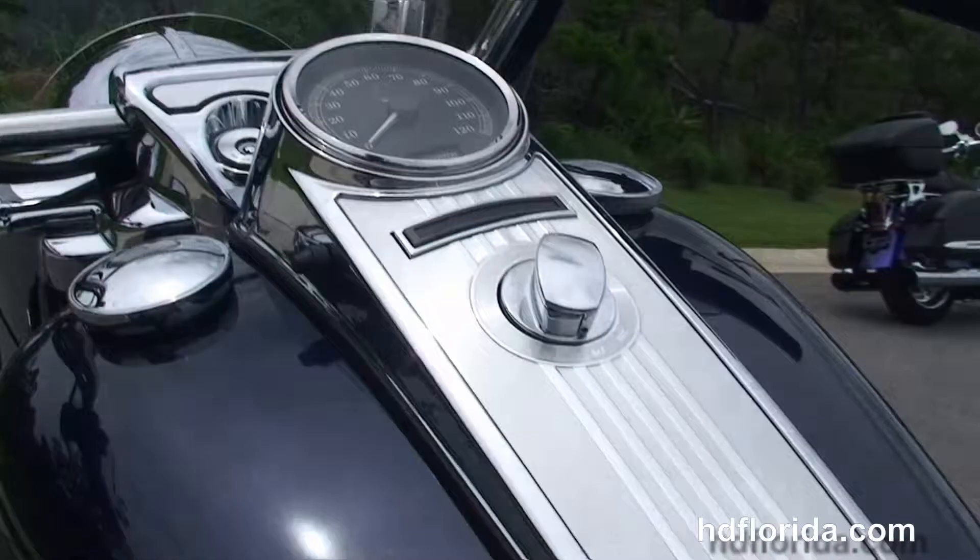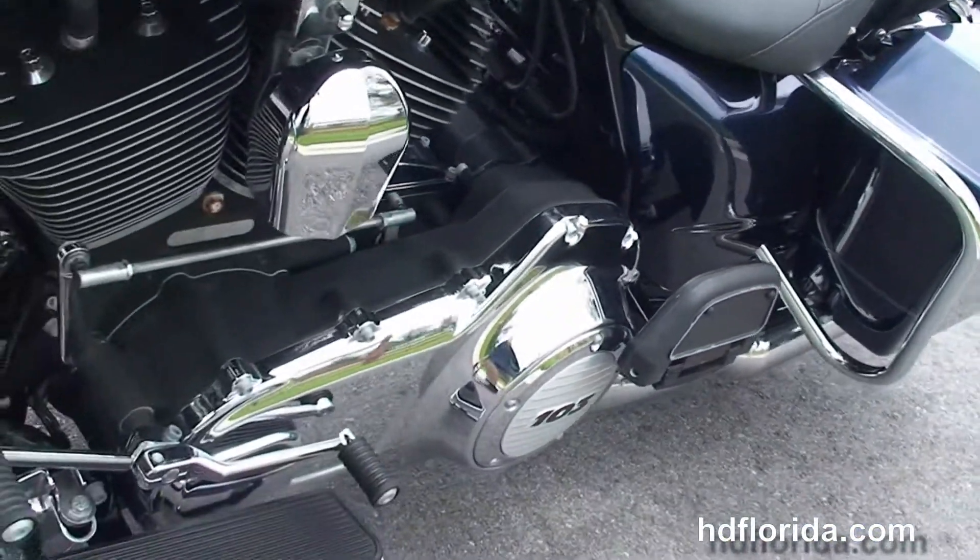Out front we've got a full-size attachable windshield, the classic headlight nozzle and chrome passing lamps. This bike is in Big Blue Pearl.